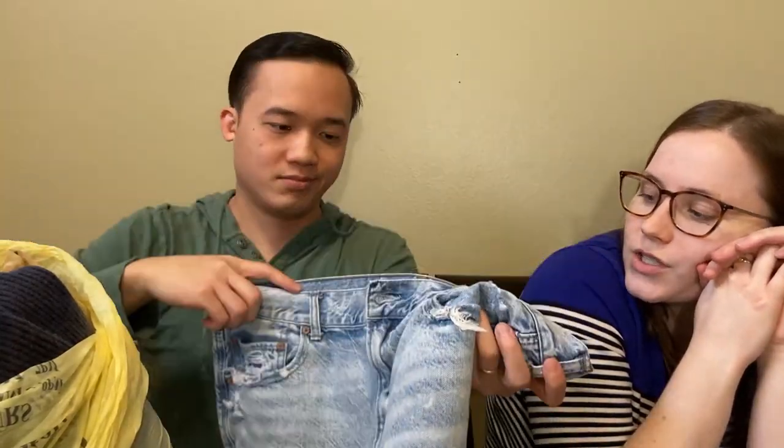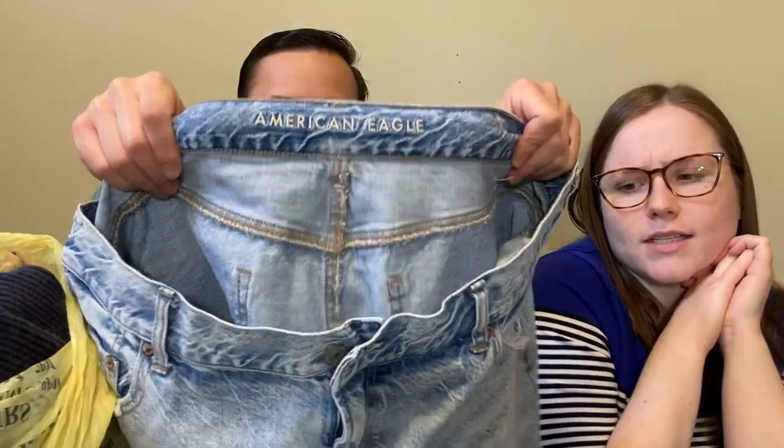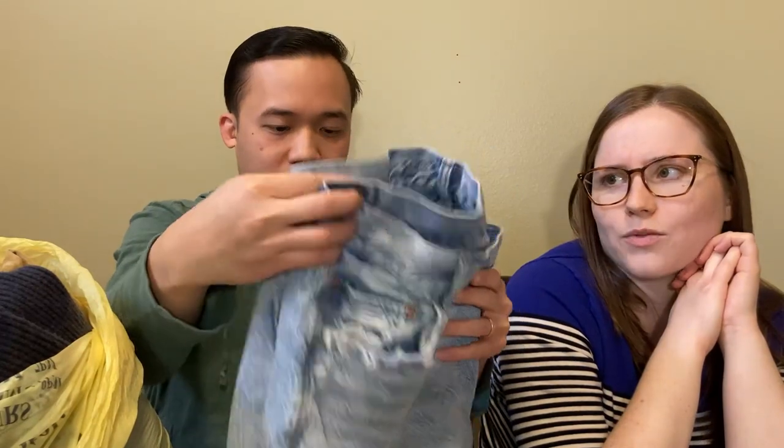Here I picked up some American Eagle jean shorts and they are high-rise festival shorts. They're in a good size - I think a size 20 - and they're in really nice condition. No kind of puckering at the crotch, which is something that happens often with women's jeans, so you want to be on the lookout for that.